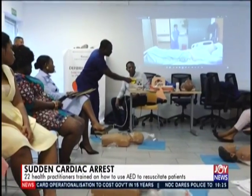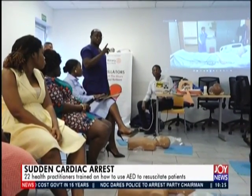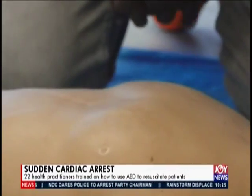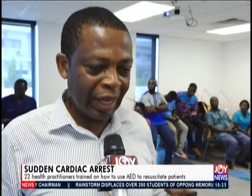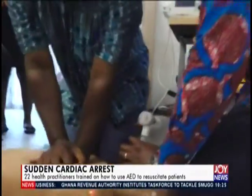Dr. Evans Atito said it is important for everyone to know how to do CPR to resuscitate anyone who collapses or gets a cardiac arrest. Everyone has to learn this, because who knows — it may happen in your house and there is no medical person around. A bystander can respond, so anyone can learn how to do CPR. It's not only for medical staff.